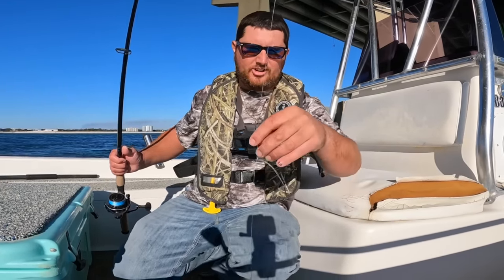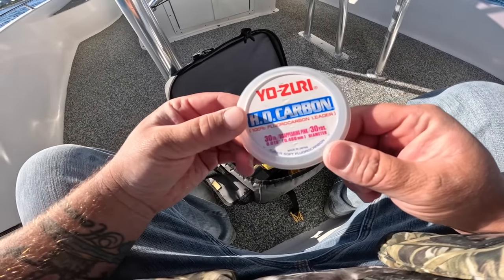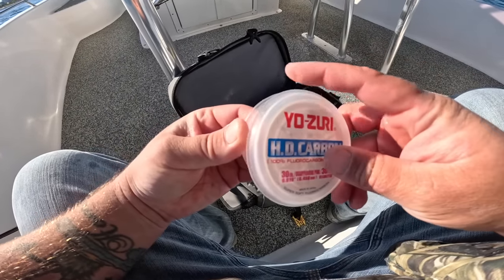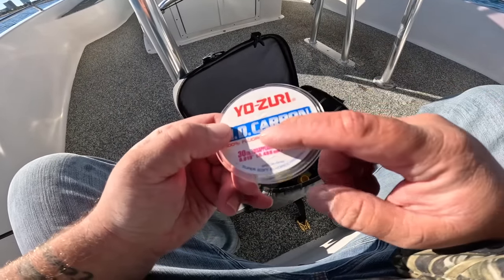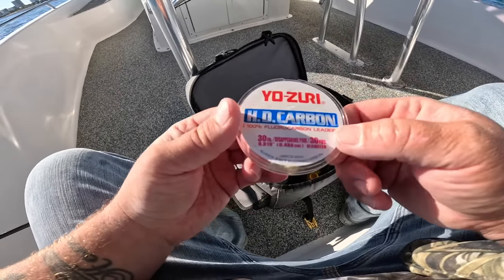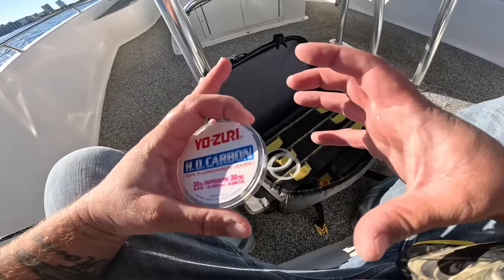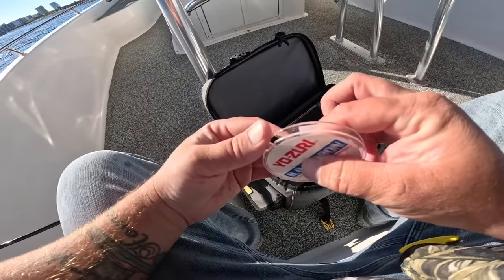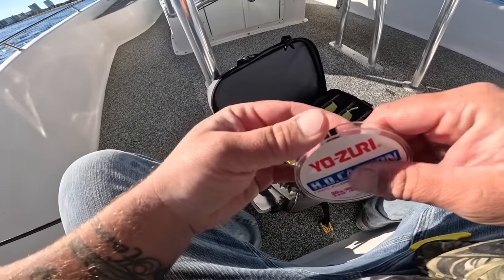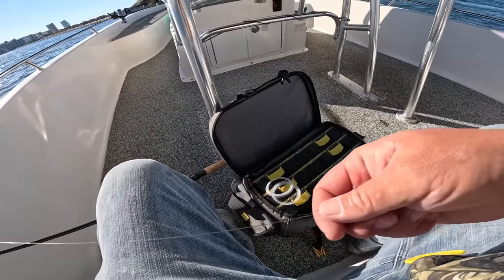Let's tie up another leader and get another bait out. This is what I like using for leader material — Yosiri HD fluorocarbon. There are a lot of different fluorocarbons out there, but the Yosiri is very affordable compared to the Seagars and stuff. Mainly I buy it because it fits in my tackle box instead of having a giant leader spool — this is 30 yards of leader. I'll go about an arm's length, because you want to give yourself enough room.